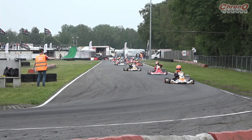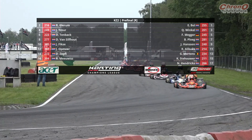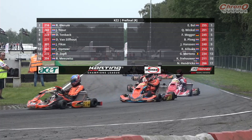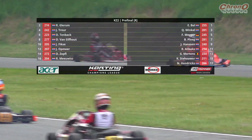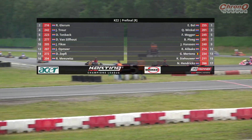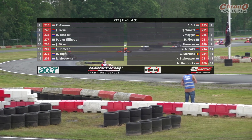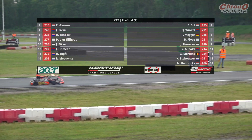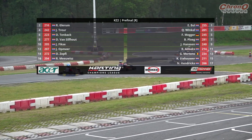Now time for our last pre-final, it's KZ2. Let's take you through the grid. Enzo Boll, one of multiple drivers in the top eight getting under 42 seconds in time qualifying this morning, starts from pole position. Robin Glierum lines up alongside on the front row. Good work by Quinn Winkle, who nearly got on the front row had it not been for Glierum's last lap push in qualifying. Winkle starts on the inside of row two, joined by Jens Treur. Fahin Megger and Daniel Tenbak on row three, with Bart Plögg and Dug van Siftau rounding out the top four rows.